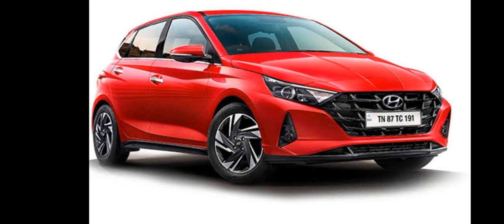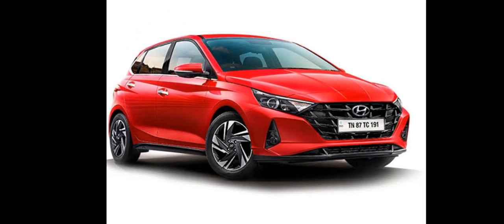The engine is 1,197cc with 4 cylinders. The power is 82 bhp, torque is 115 Nm, transmission is 5-speed, mileage is 19–21 kmpl, and the star rating is 4.0 stars. Now let's show you the interior.